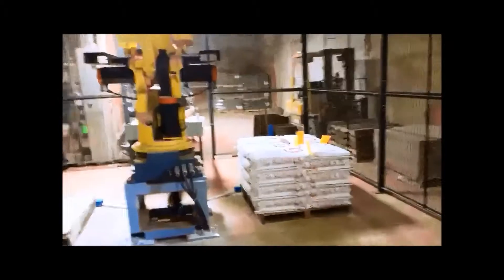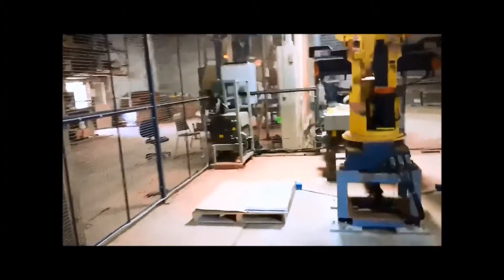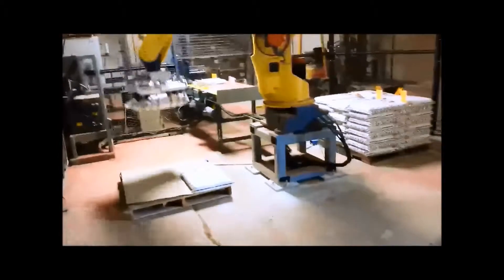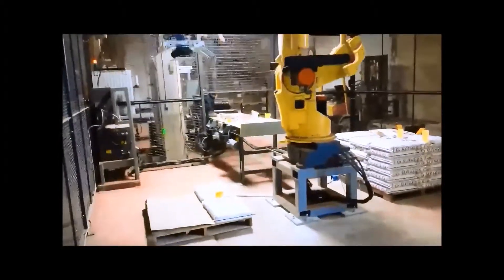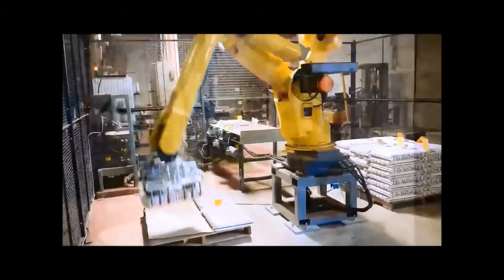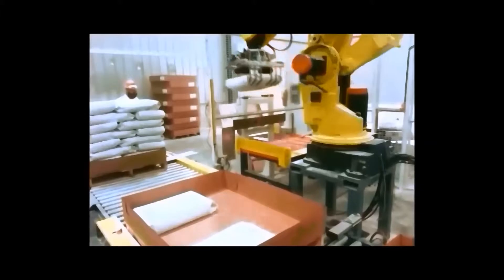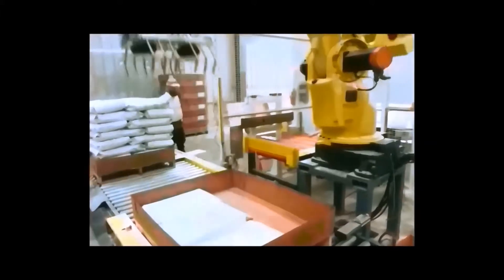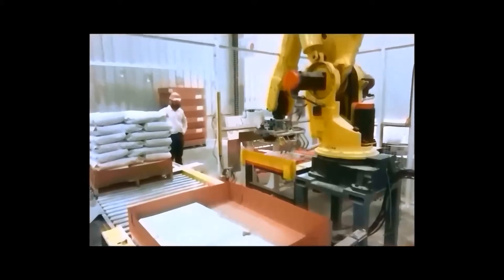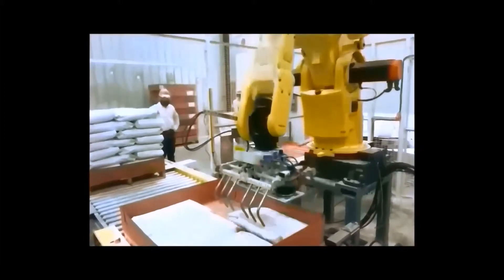This robot is loading 50-pound bags of feed on two pallets set up opposite one another. This robot is picking bags up, placing them in front of a printer, and we are printing on the end of the bag before placing the bag in the box.